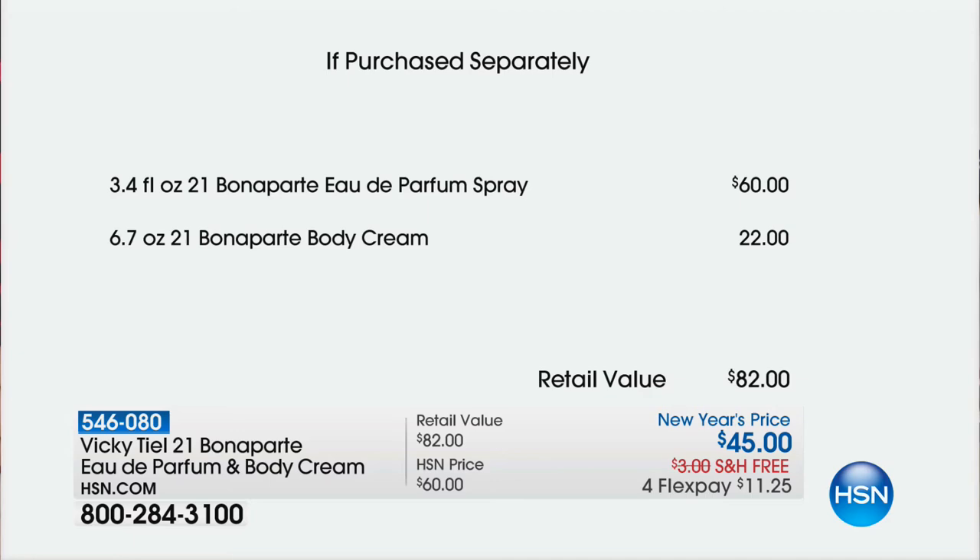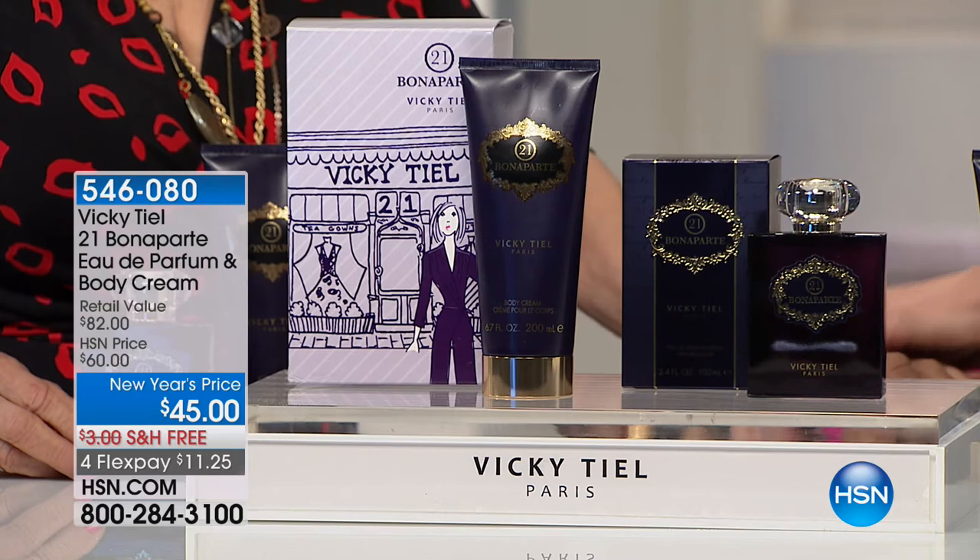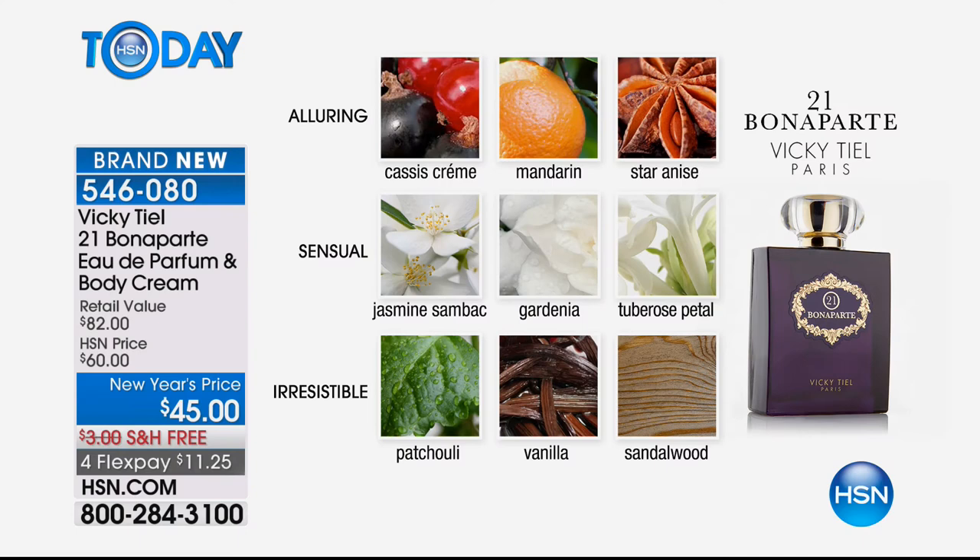Those bottom notes — patchouli, vanilla, sandalwood — are literally aphrodisiacs. Do you see the words alluring, sensual, and irresistible? If you want those words to describe you, you're going to want to get the 21 Bonaparte today. 21 Bonaparte, when Vicki went to Paris as a young girl of 20, she had a dream to become a fashion designer. She got to make a movie, and next door on the movie set was Elizabeth Taylor shooting a movie. They became best friends, then partners, and opened a shop together at 21 Rue Bonaparte.